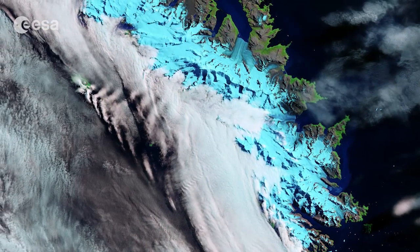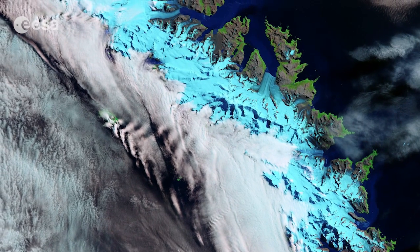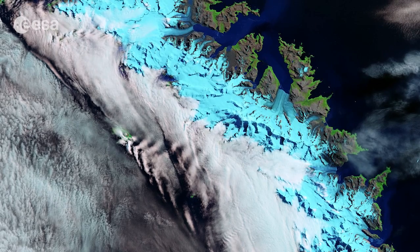Hi, I'm Kelsea Brennan-Wessels and welcome back to Earth from Space on the European Space Agency Web TV. The northeast coast of South Georgia Island in the Southern Atlantic Ocean is pictured in this satellite image. Clouds, however, block our view of its southwestern coast.